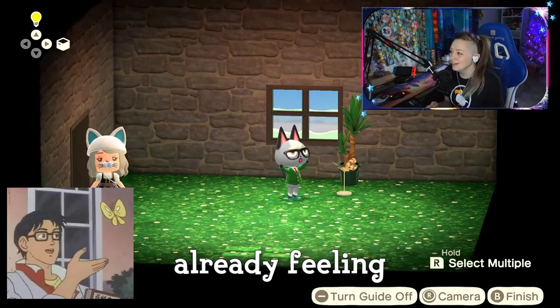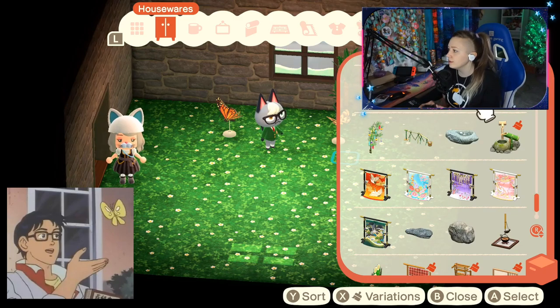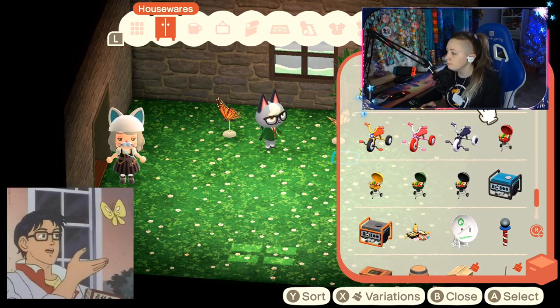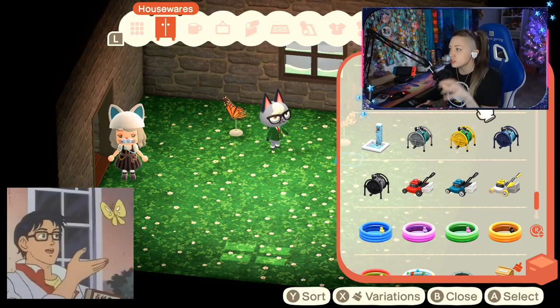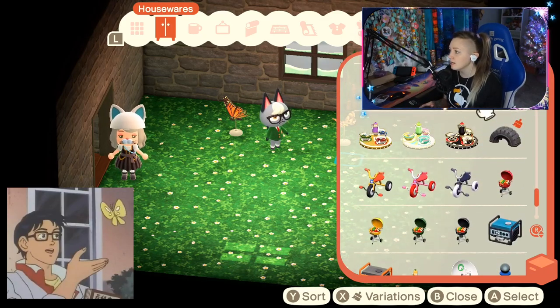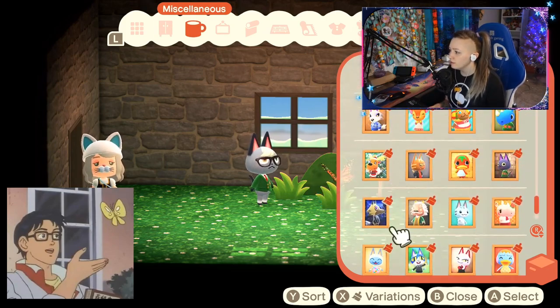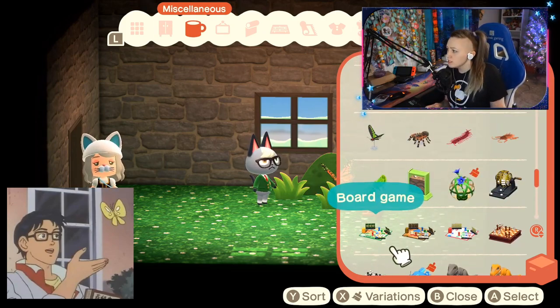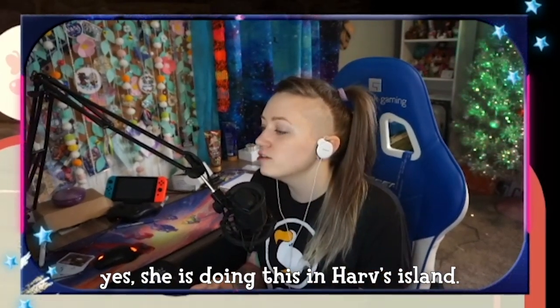Already feeling good about this, ladies and gentlemen. I am looking for things to put the butterfly on, things to put Raymond on, and the standee. What is theoretically the tallest chair or stool I could put Raymond on? I wish villagers could stand on things, not just sit. Is there a better butterfly than the yellow moth or the monarch butterfly? I can leave Harv's and catalog it if I need to.